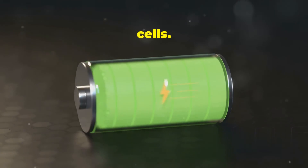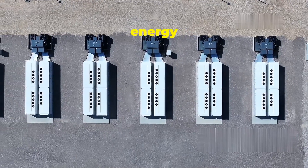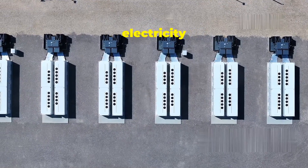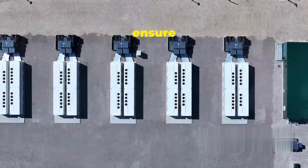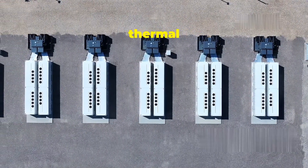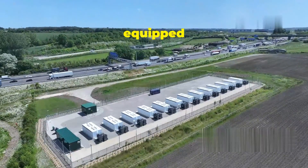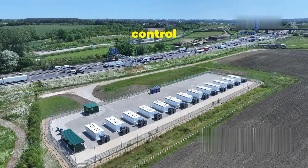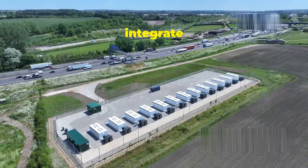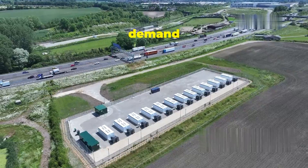When the Megapack is charging, electricity flows into the battery cells, causing a chemical reaction that stores the energy. When it's time to discharge, the process reverses and the stored chemical energy is converted back into electricity and sent to the grid. To ensure safety and efficiency, the Megapack incorporates advanced thermal management systems to regulate temperature and prevent overheating, along with sophisticated software and control systems that allow it to seamlessly integrate with the power grid and respond to changes in energy demand in real time.